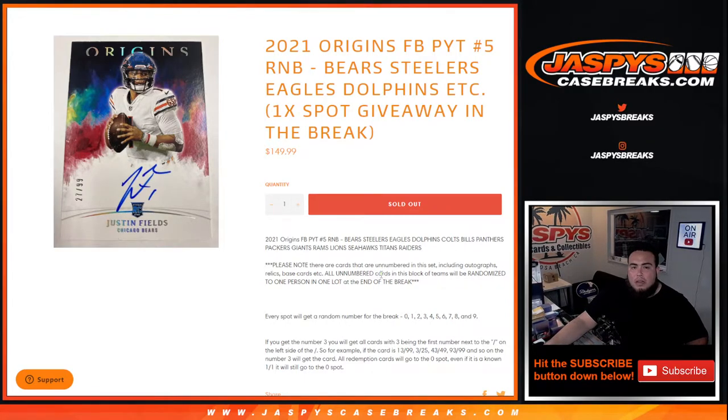Please note that there will be some non-numbered cards from these teams, including autographs, relics, base cards, etc. Remember, all unnumbered cards in this break will be randomized to the block of customer names, and one customer in one lot is going to get that at the end of the break.